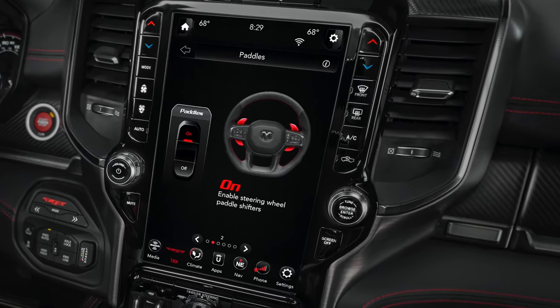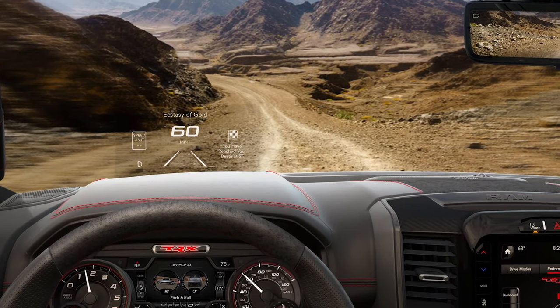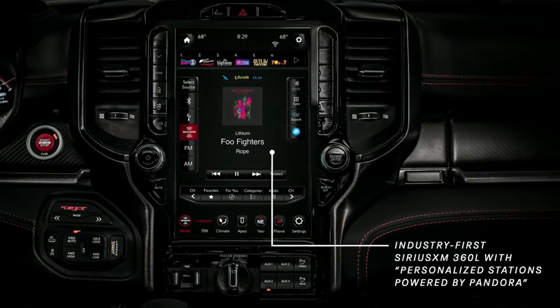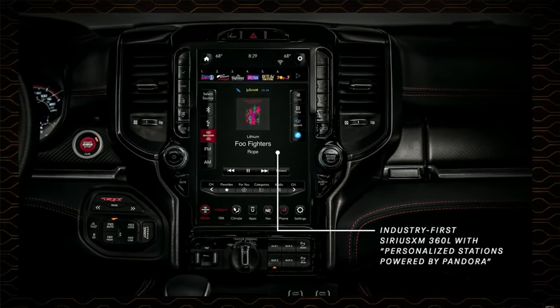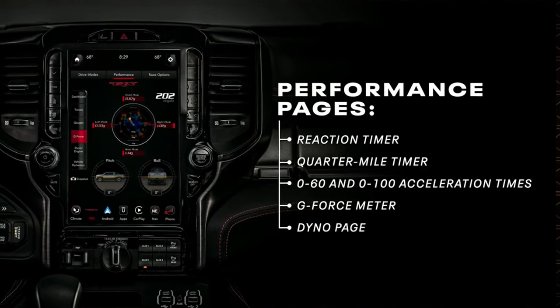We like the paddle shifters on the steering wheel, the standard 12-inch touchscreen, and the optional heads-up display. Aside from the usual infotainment options, the 12-inch display will allow you to see and control features unique to the Hellcat engine and off-road driving.